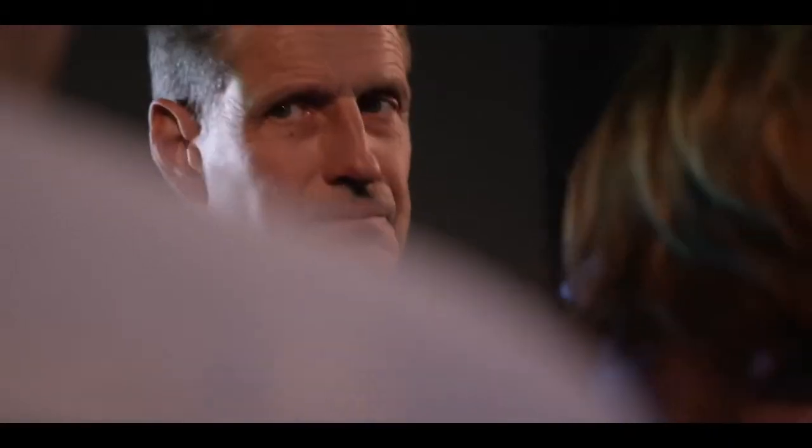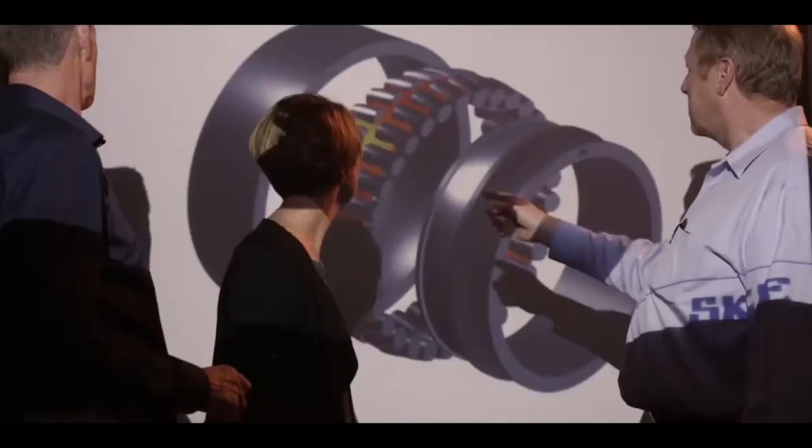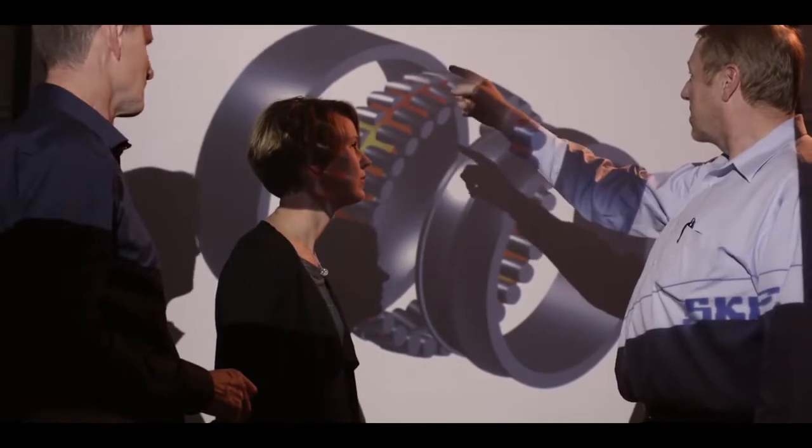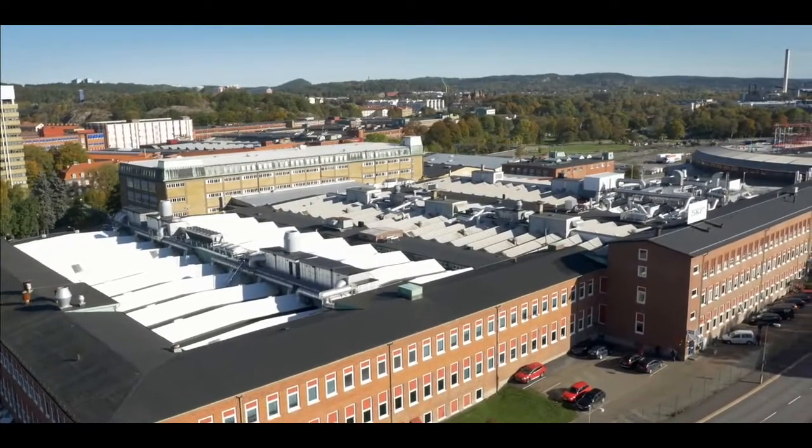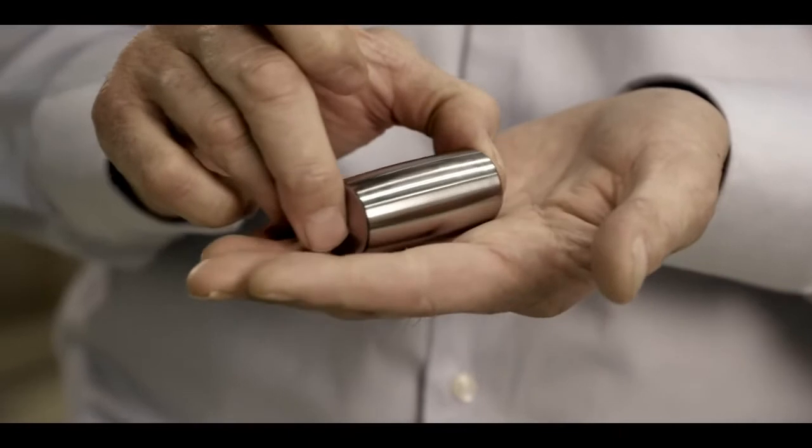Extensive testing and simulation have led to a state-of-the-art robust design — just one of the secret ingredients to being the best. The core of the robustness sits in the floating roller principle, meaning that the roller will always find its equilibrium position where the stress is minimized.